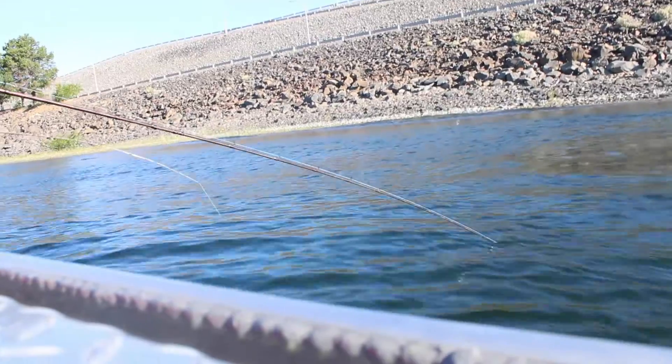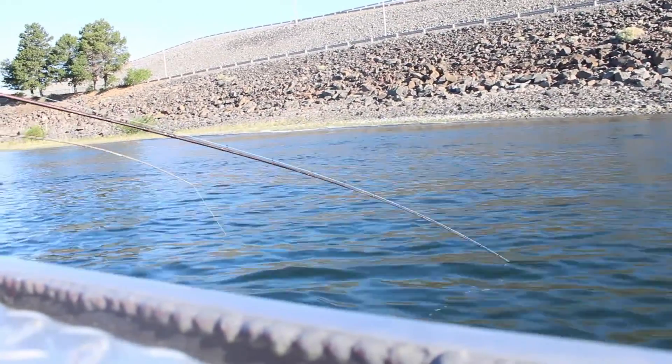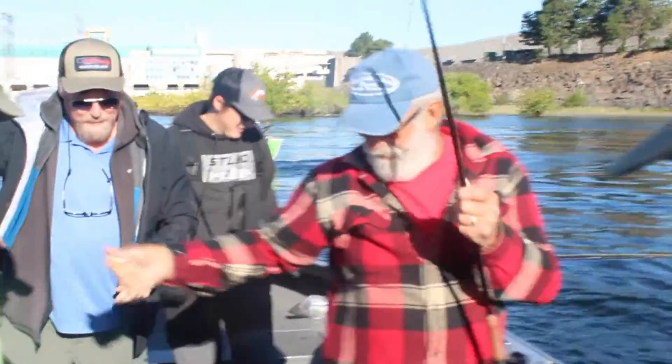Typically with sockeye you lose about half the fish you hook, but this time we've got five in a row — and to my knowledge, that's my personal record. And that is eight sockeye in a row landed!